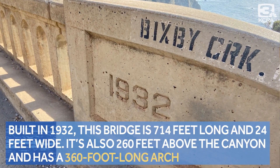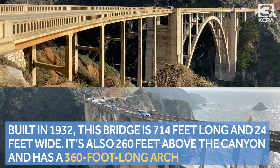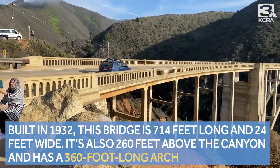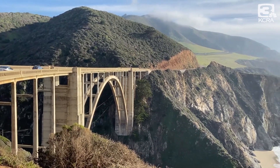Built in 1932, this bridge is 714 feet long and only 24 feet wide. It's 260 feet above the canyon below, and with a 360-foot-long arch, this is still one of the tallest single-span bridges.